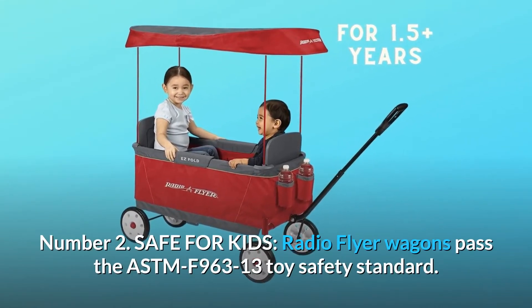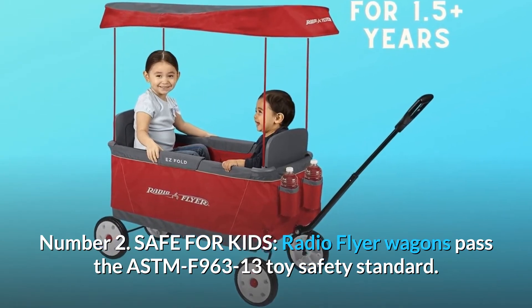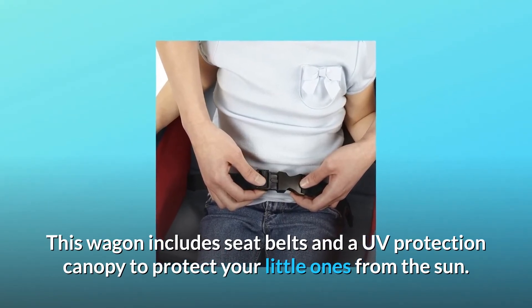Number 2: Safe for kids. Radio Flyer wagons pass the ASTM F963-13 toy safety standard. This wagon includes seat belts and a UV protection canopy to protect your little ones from the sun.